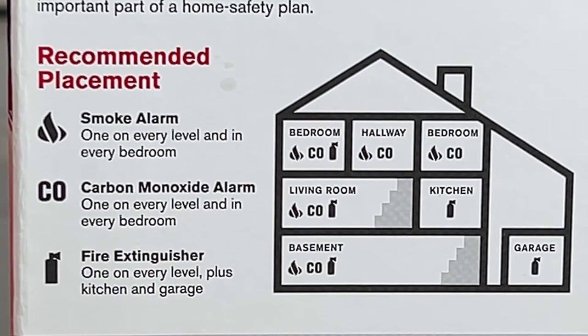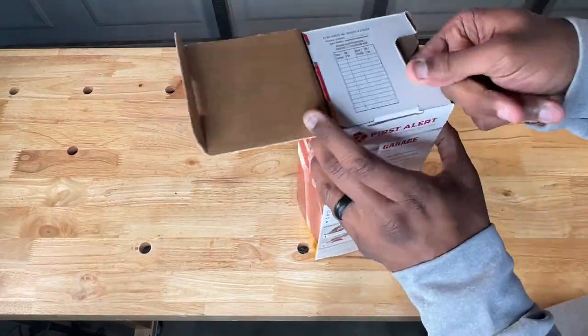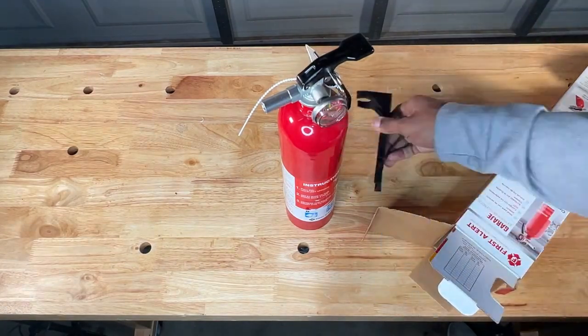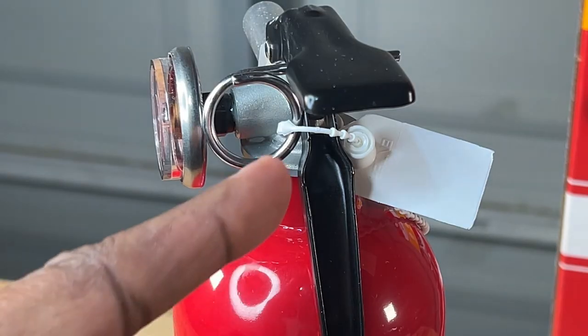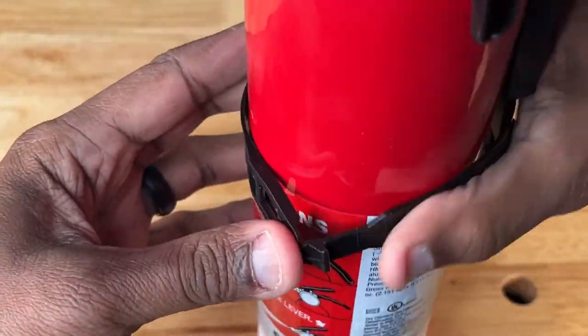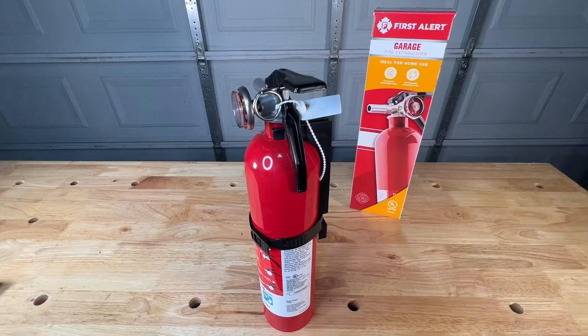For multi-level homes it's recommended that you have a unit on each floor. Like the kitchen unit, the garage unit comes with a mount for hanging on a wall, and inside the packaging was also a manual. This unit has a metal gauge which lets you know when it needs to be serviced, and also a metal pull pin and tamper-proof safety seal. The garage unit also comes with a safety strap to secure it while mounted — all important safety features in houses with kids, helping to prevent accidental activation.